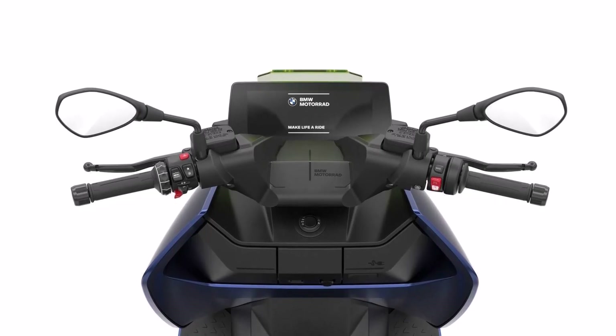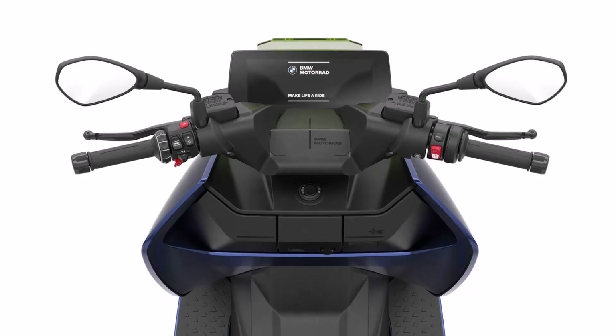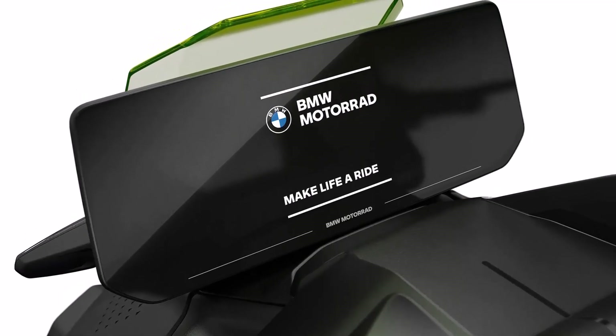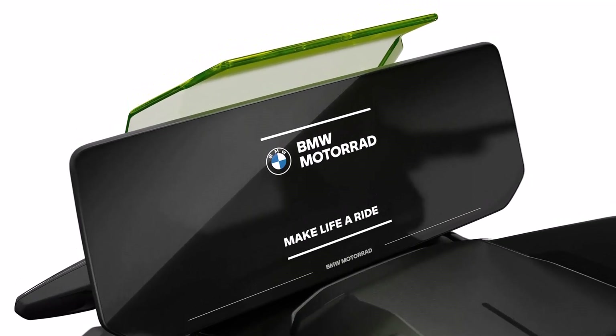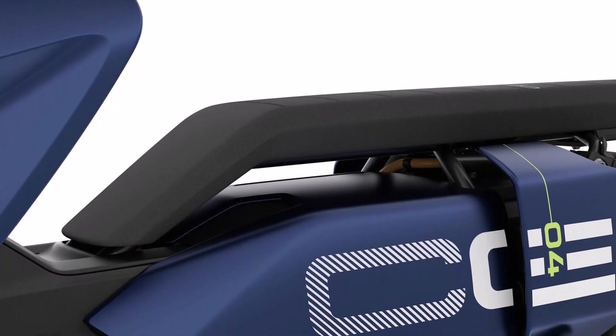In conclusion, the 2026 BMW CE04 isn't just a scooter. It's a statement — bold, electric, and forward-thinking. With its futuristic aesthetics, premium features, and effortless electric power, it redefines what it means to ride in the modern city. Thanks for joining. Ride safe, and see you next time.